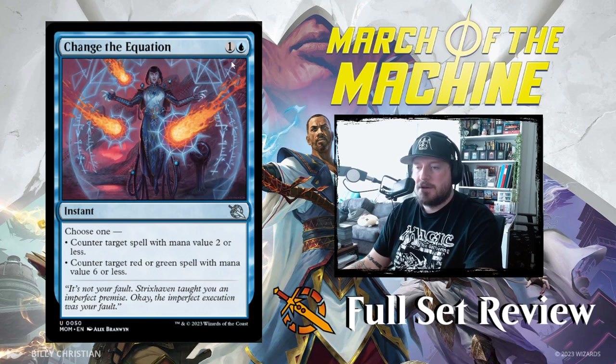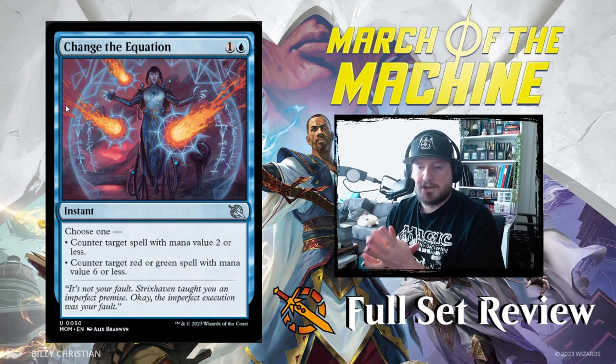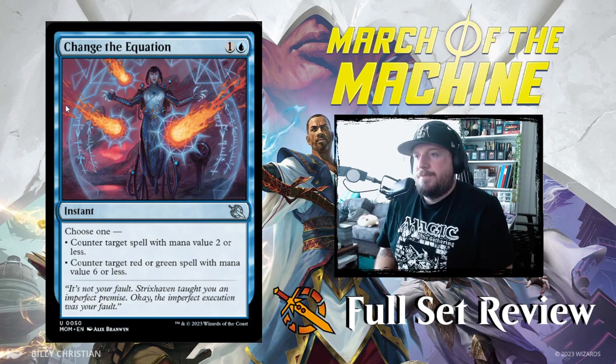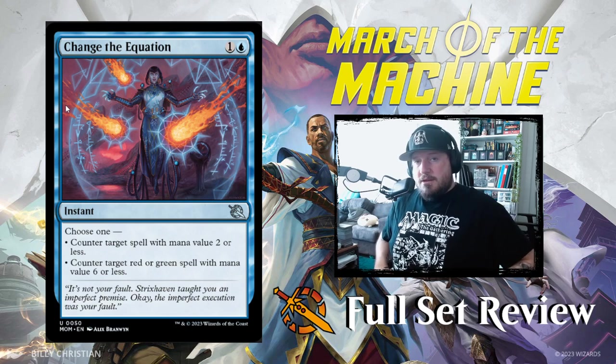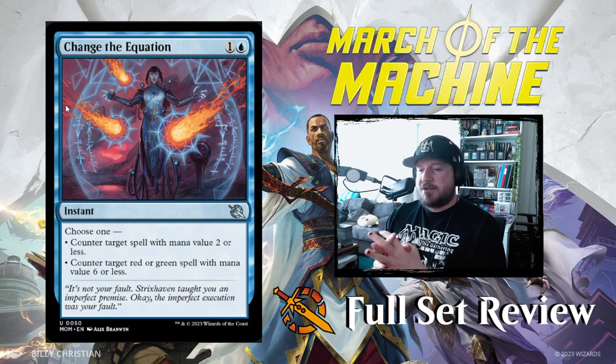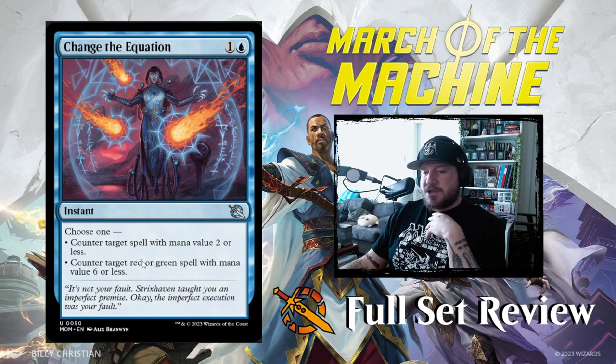Then we've got Change the Equation: one and a blue for an instant. Choose one — counter target spell with mana value two or less, or counter target red or green spell with mana value six or less. This is a nice sideboard card to play against red or green decks in best-of-threes. Countering spells with mana value two or less is only really good if you're on the play and have two mana up when your opponent plays their second land. I'd definitely sideboard this in against red or green — that's my not-so-hot take.